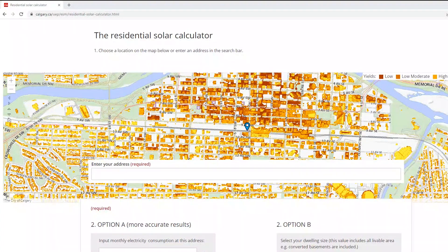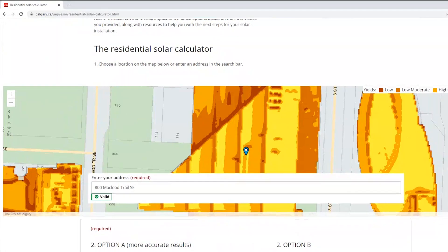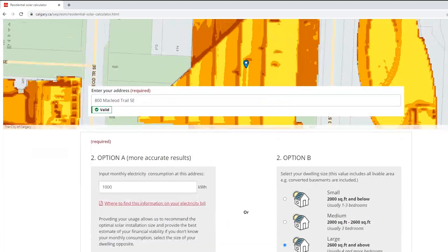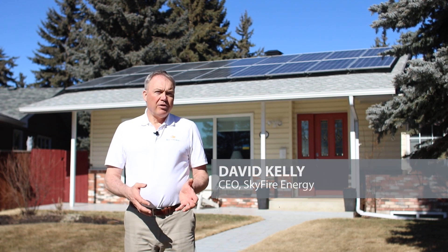The City of Calgary recently released a residential solar calculator to help Calgarians understand the solar energy generation potential of the roof area of their home and the financial viability of installing solar panels. It makes it easier for homeowners to determine if their home is a good fit for solar.